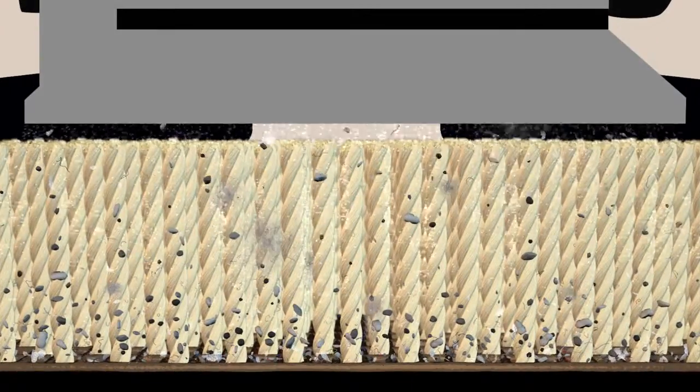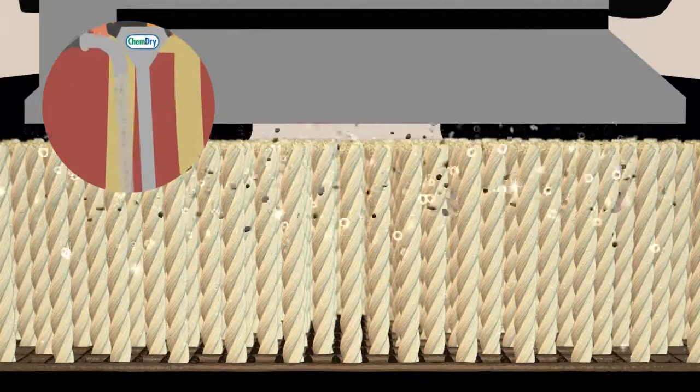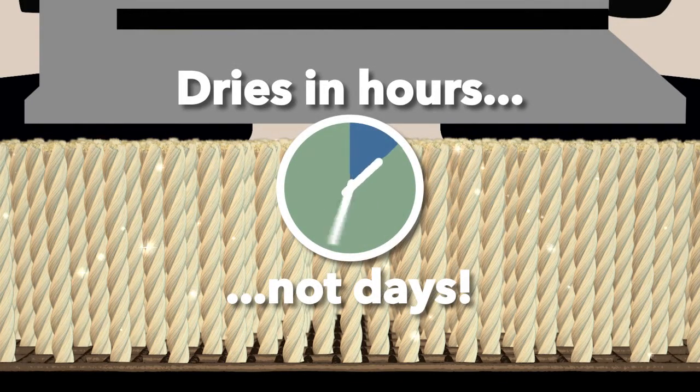Millions of tiny bubbles penetrate to the base of your carpet, releasing dirt, grime, and allergens so they're easily extracted. Using about 80% less water than typical steam cleaning, carpets dry in hours instead of days.